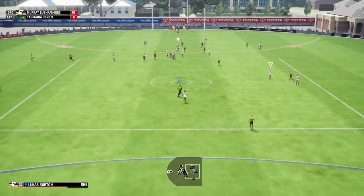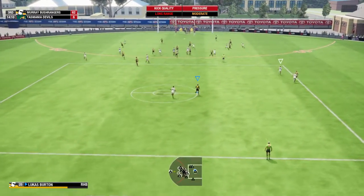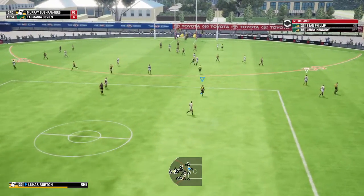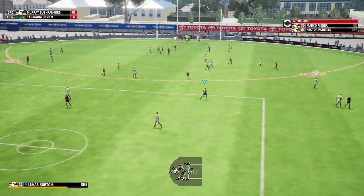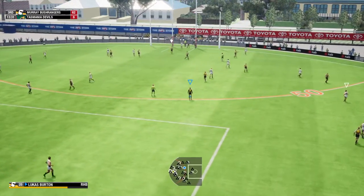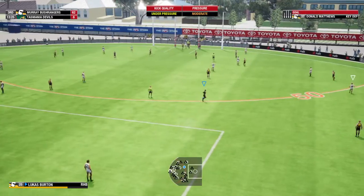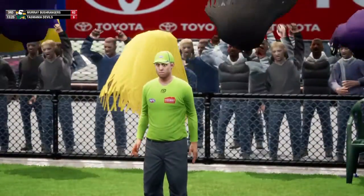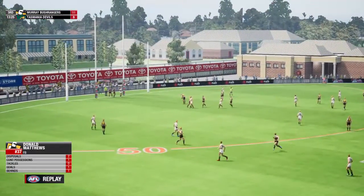Picks up the loose ball, he goes it alone — great mark under pressure, 10 meters out. He delivers with the drop punt. Smiles all around, that's a really good team.